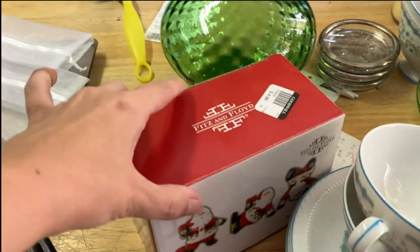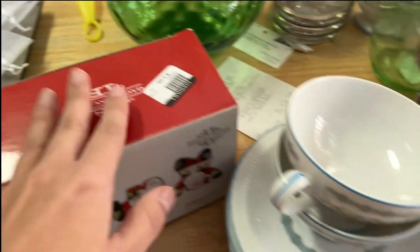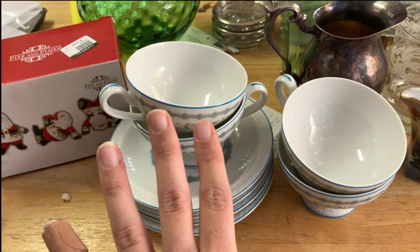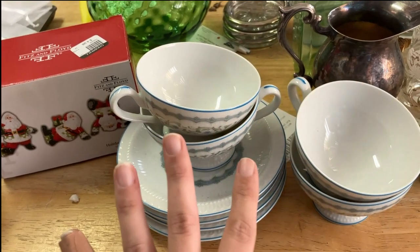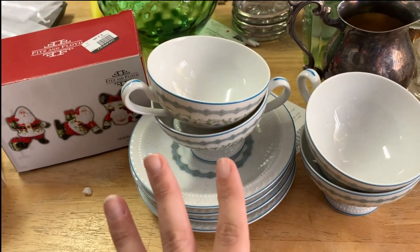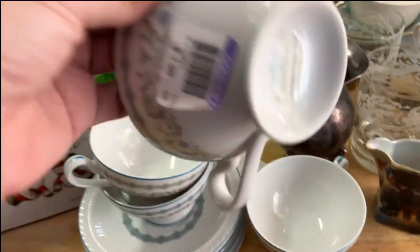These are the Fitz and Floyd salt and pepper shaker set, which is so cute — you get three of them for $4.98. Originally I picked these up with my sister, and then I went back for another set so I got a four-piece table setting, because I figured four would do better than two. I paid $1.98 for each additional piece, which kind of stinks, but I haven't seen this pattern.